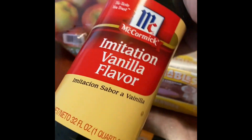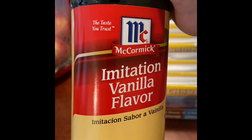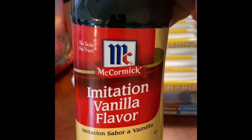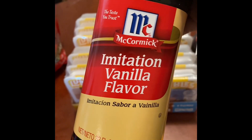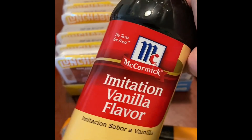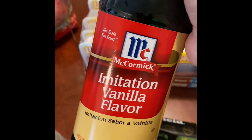Imitation vanilla — I know a lot of people have strong feelings on imitation vanilla versus pure vanilla. Frankly, I don't care — I will use either or. I'm sure pure vanilla has a better taste and is better quality, but I use a lot of vanilla and paying $20 for a bottle that's like a third of this size just does not sit right with me. So I get imitation vanilla. I go through it very quickly, so it's not going to sit in my closet and go bad. This was like $5.42 for this 32-ounce bottle. In this house, we do imitation vanilla.